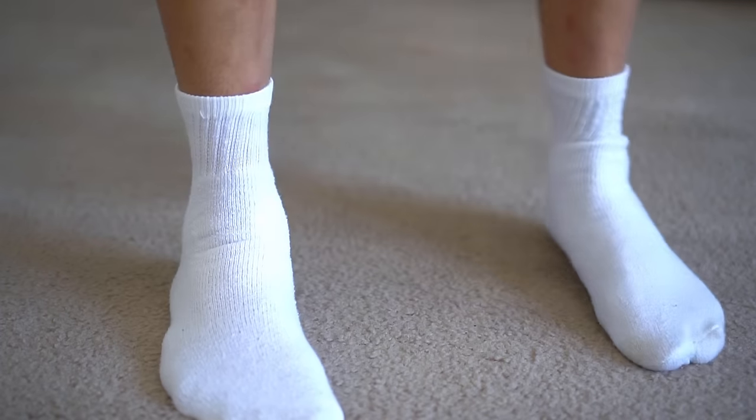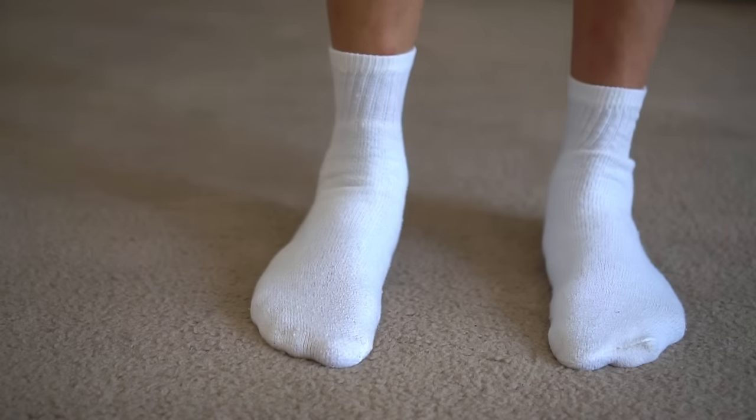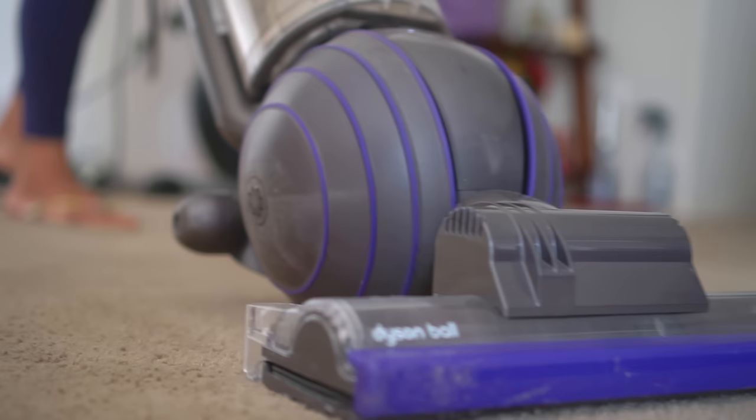The very first thing to do when you get fleas is to wear some white socks. This way, if the fleas jump on your feet or your ankles, you can easily identify the fleas and pick them off. Next, vacuum all around the house — vacuuming will eliminate a good chunk of fleas.